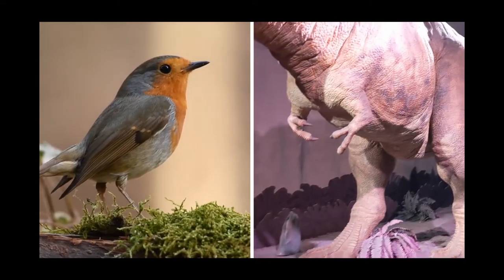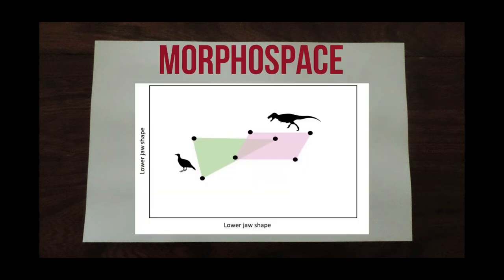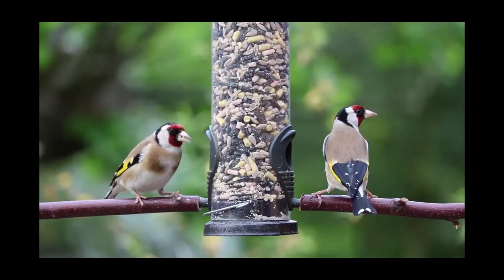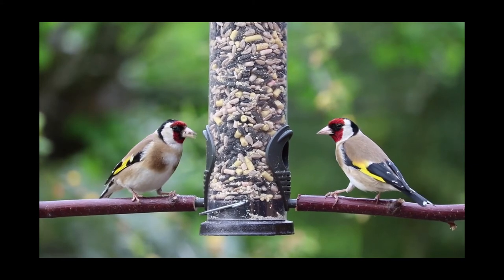What Steffi found was that the family resemblance was certainly present. Many of the dinosaur lower jaws had similar lateral shapes to modern birds. By quantifying their shapes in a special plot called a morphospace, Steffi saw a great deal of overlap between the birds and the dinosaurs. This means that they were likely fulfilling many of the same functions in their ecosystems — so it seems there's a little more Jurassic in your back garden than you may have thought.